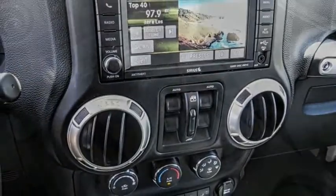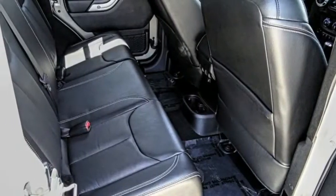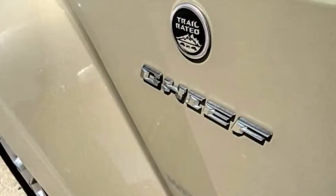This vehicle has less than 20,000 miles. Here are some of this vehicle's great options: electronic stability control, alloy wheels, brake assist, traction control, remote keyless entry, fog lights, four wheel disc brakes, speed control, rear window defroster, and heated front seats.